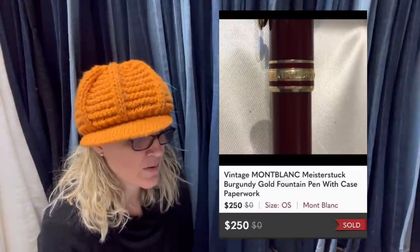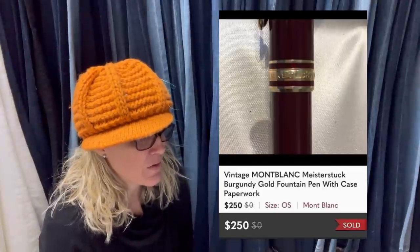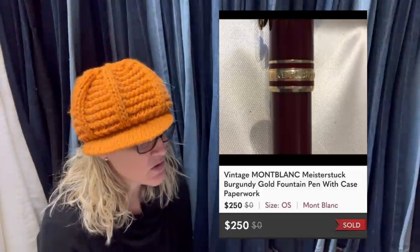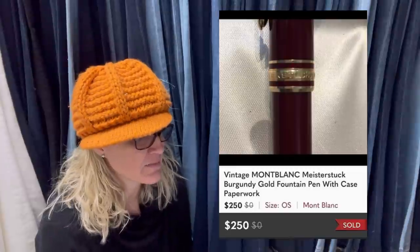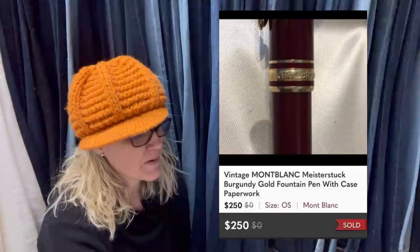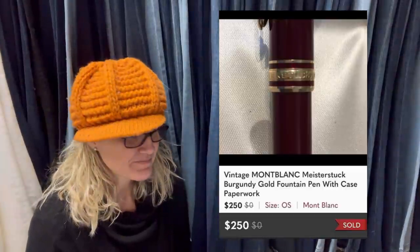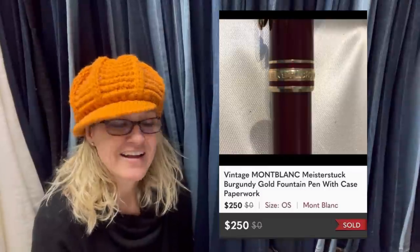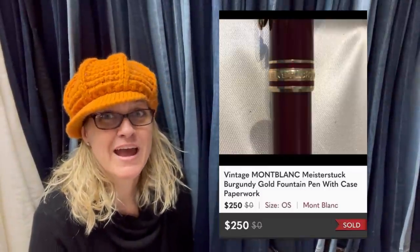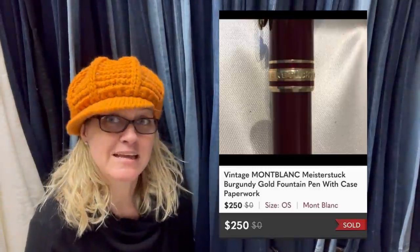Got this vintage Montblanc pen with case and paperwork at my local favorite thrift store for $2. I had this for almost a year, found it, posted it on Poshmark about nine days ago. Posted it for $3.25, got an offer within three days, countered at $2.50 and she took it. They're thinking of making a YouTube channel - if you enjoy it, go for it. But it will take time away from listing, so balance your time carefully or your sales are going to start to dip.